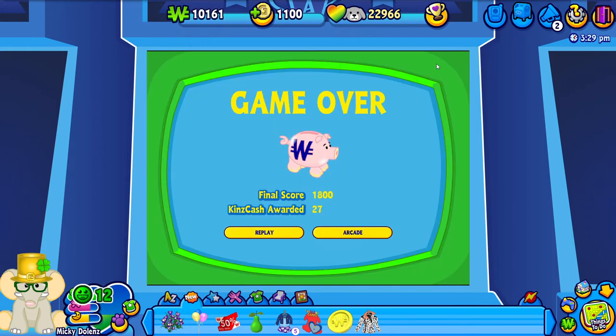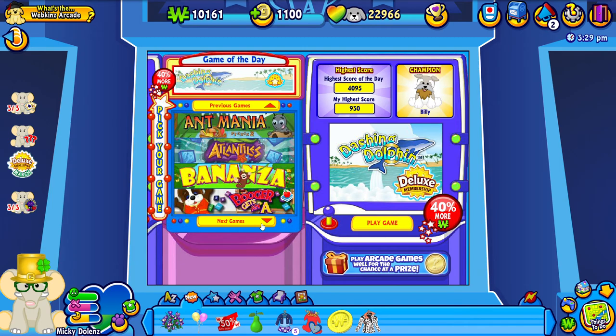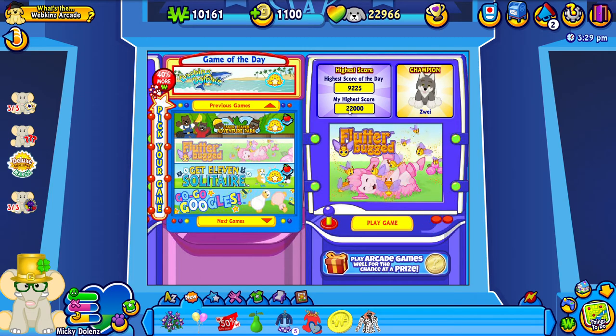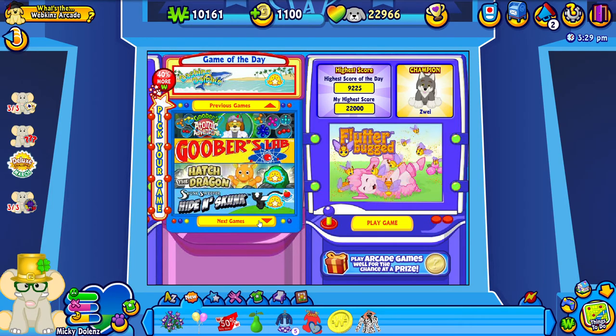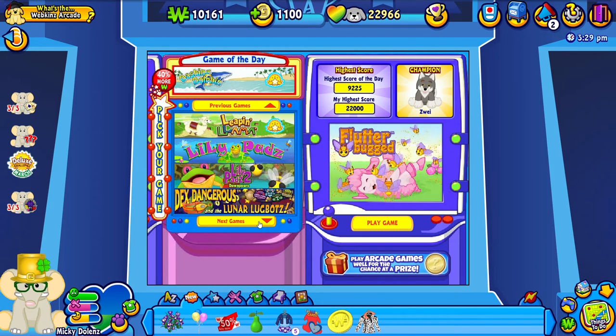So today is definitely not my day when it comes to this game. My highest score is 22,000, so I've definitely been able to do well in this game before, but today I'm just not doing that great. That's okay. So maybe let's try like one more game and then we can go off and do other stuff. Which game should we play?